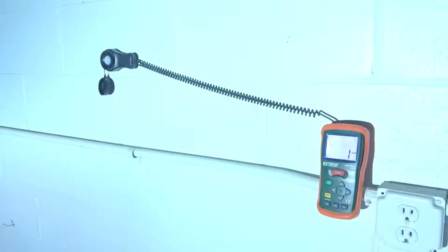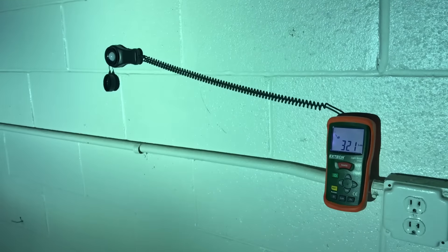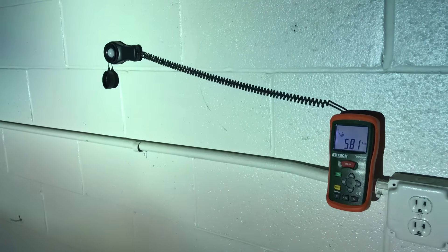We're doing a lux test on the Osram Nightbreaker. This is our series of lux testing all the Morimoto bulbs versus the Osram bulbs. We'll let the numbers do the talking.